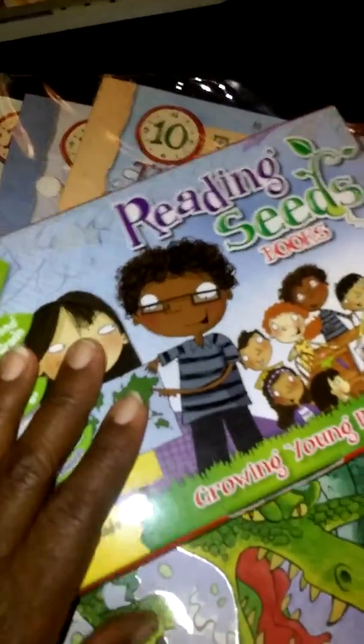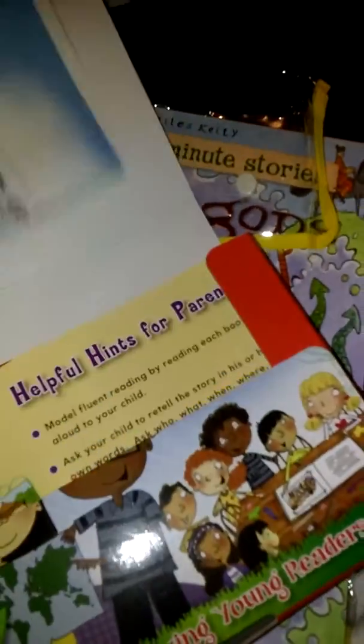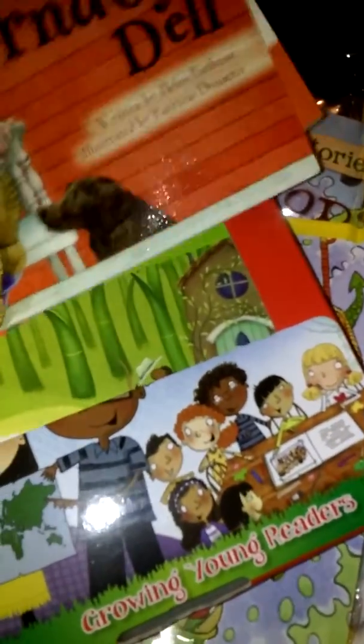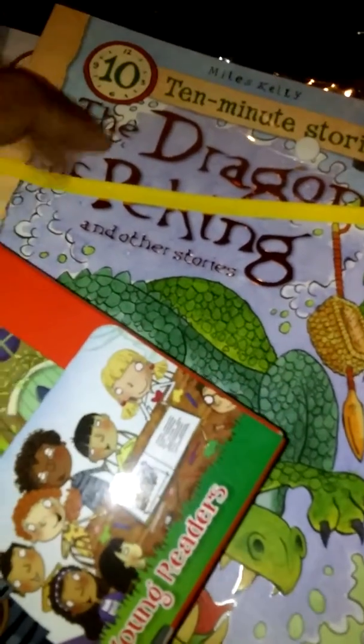I got this — this was $3.99 for this. This is a box of 15 books, little mini readers like this, and there's about 15 of them inside, along with a poster for the parents and a certificate for the children. I'll fix that later.